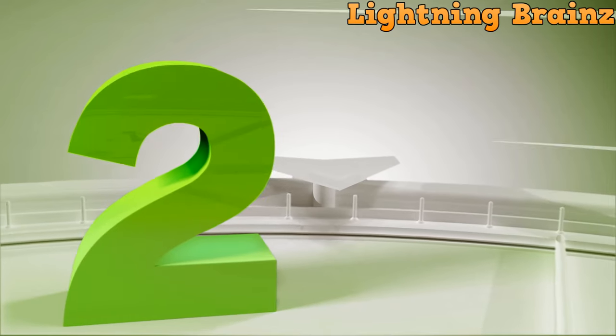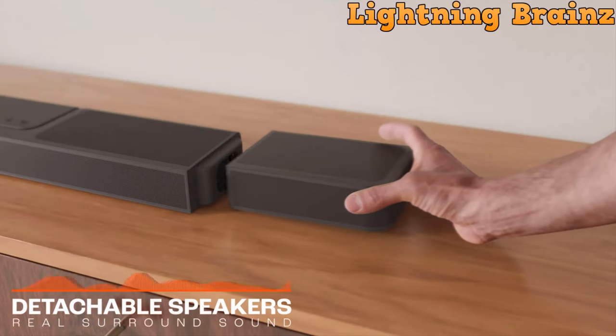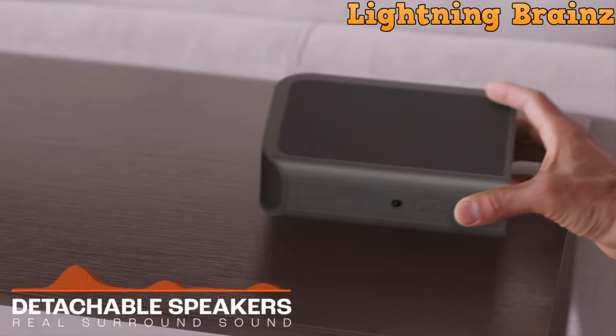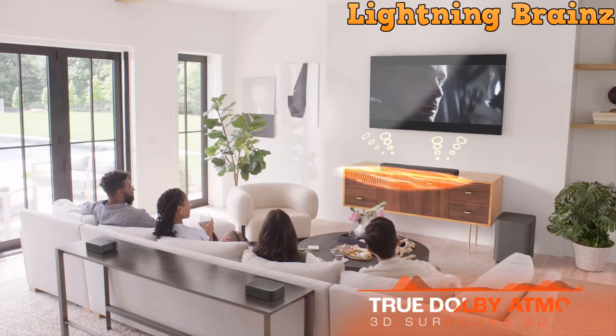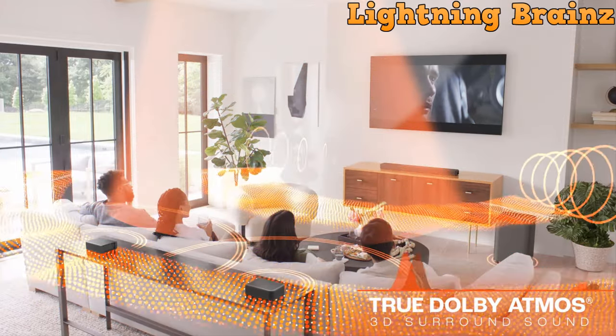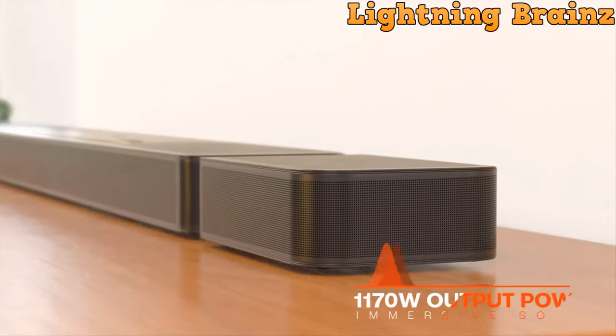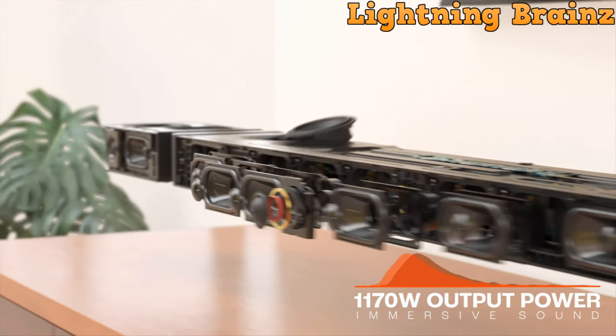Number 2: JBL Bar 1300X. The JBL Bar 1300X Dolby Atmos soundbar offers a revolutionary audio experience, delivering true Dolby Atmos and DTS-X with multi-beam surround sound. With four up-firing drivers in the main bar and two detachable battery-powered surround speakers, it immerses you in theater-quality 3D sound. The convenience of real surround sound without extra wires makes it easy to enjoy the audio.